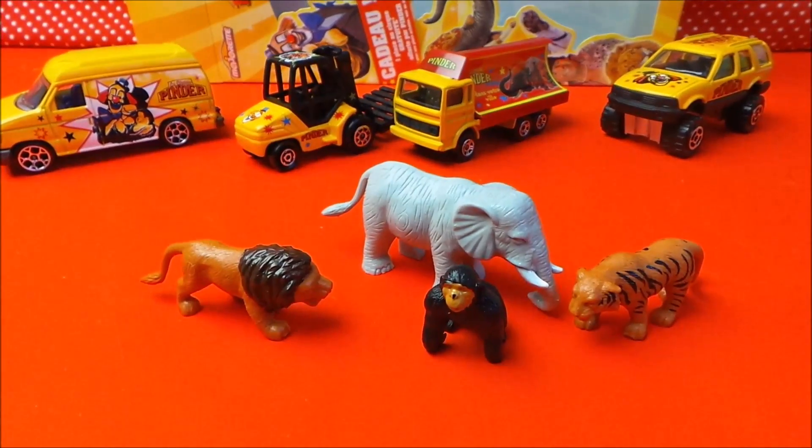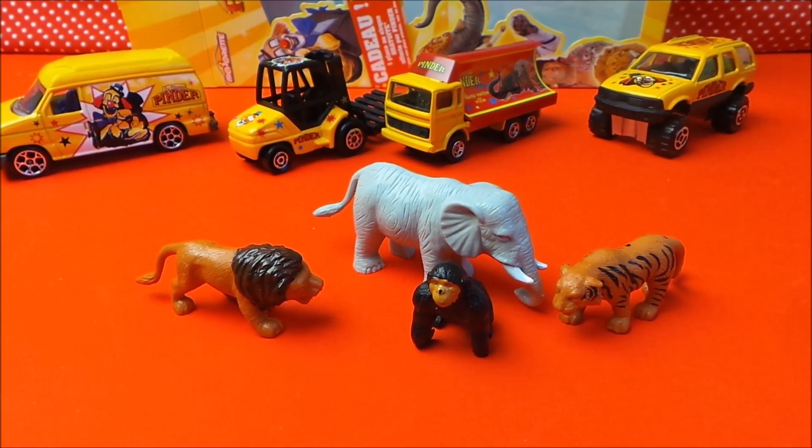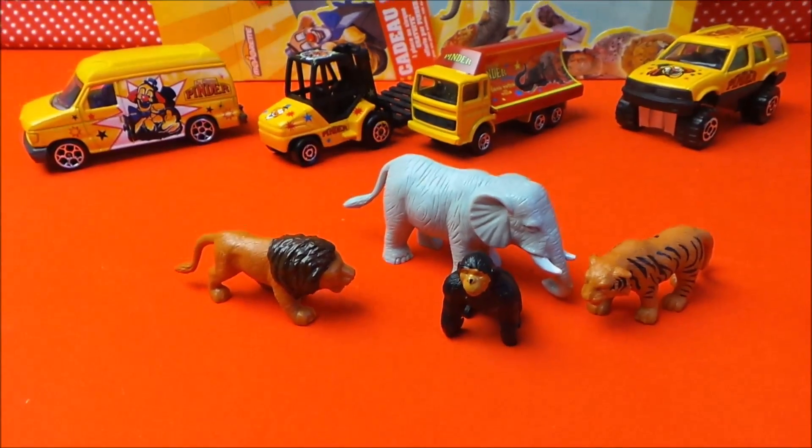Also in this set you've got a collection of animals: lion, tiger, elephant and a chimpanzee.